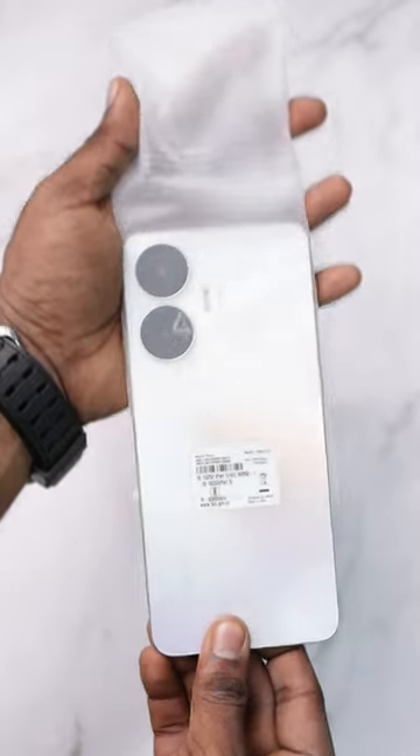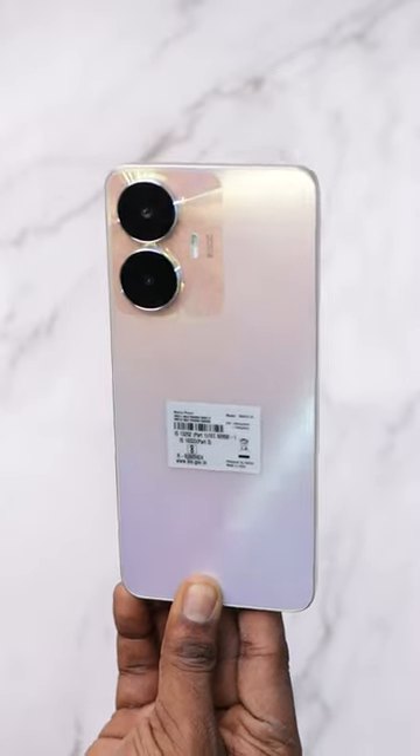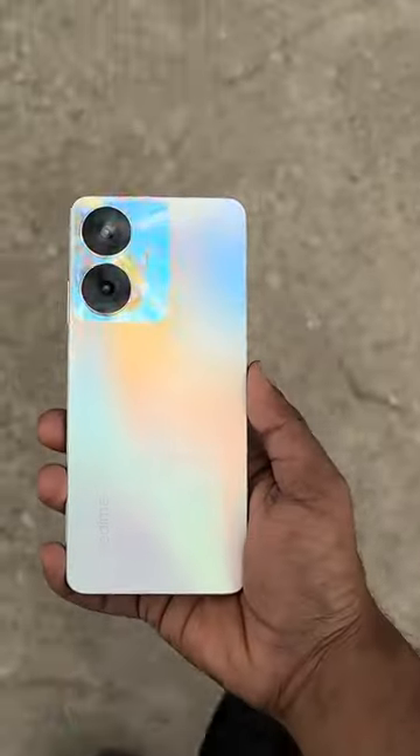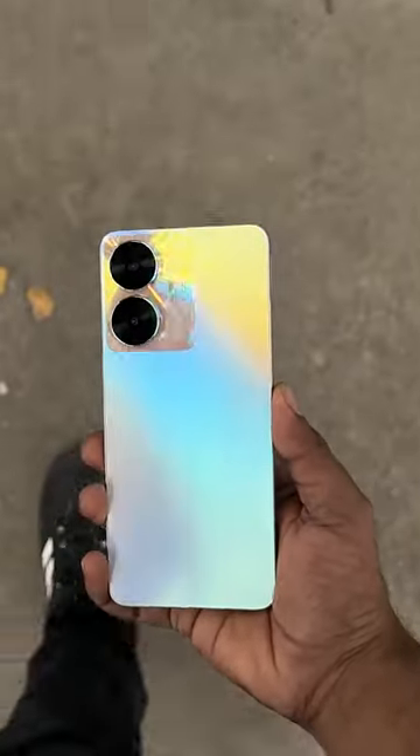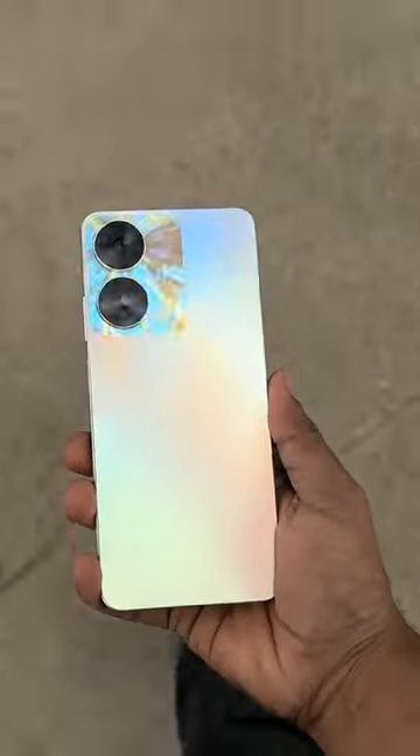Now, looking at the phone itself, I have the Sun Shower color variant with 8GB RAM and 128GB ROM. It has a shiny and at the same time matte finish, and offline this will sell like crazy.